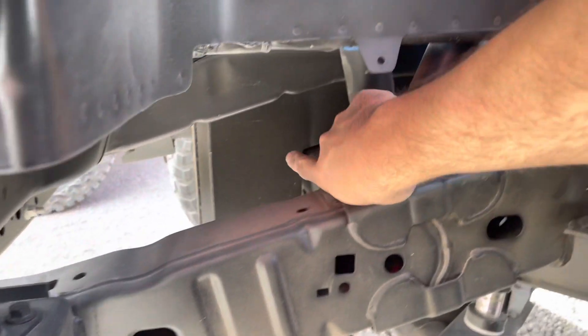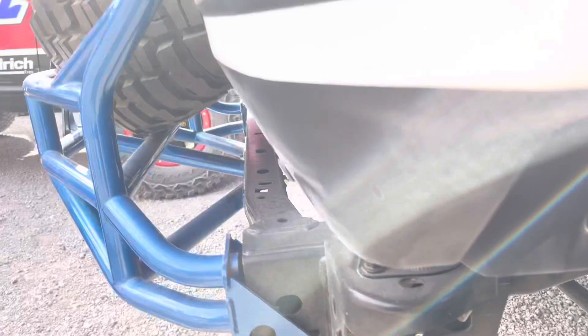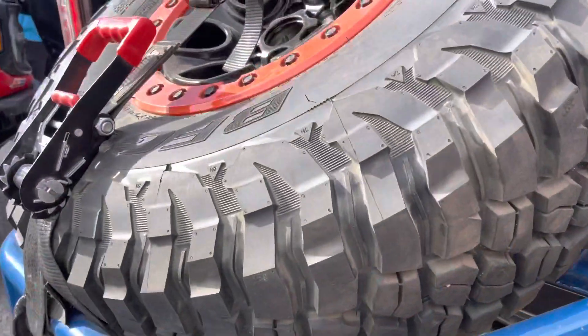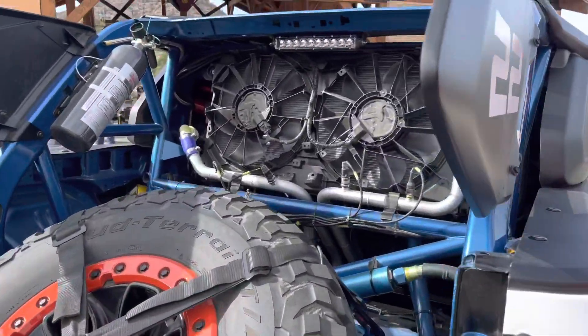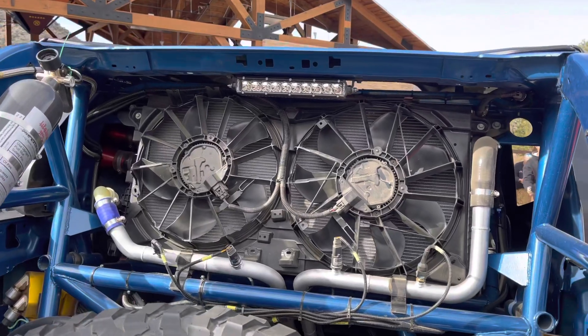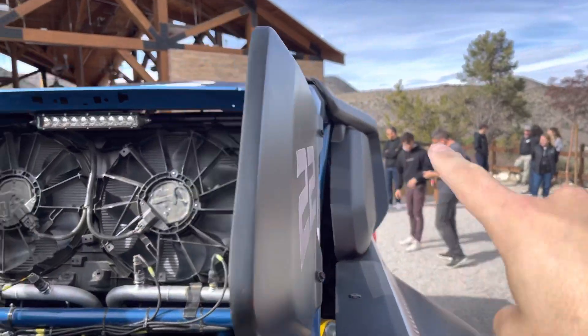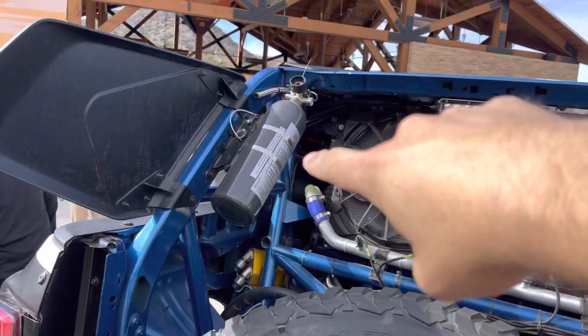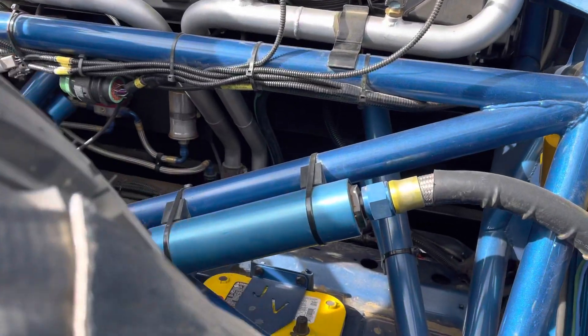Looks like the fuel tank is up top of that crossing bar right here. Come around the back — we've got a full-size 37-inch spare tire in the back of the Bronco as well. All of the cooling system has been relocated up top in the back with functioning scoops on the side, the roof, and the other side to aid in cooling and keep this thing nice and cool when it's ripping across the desert.